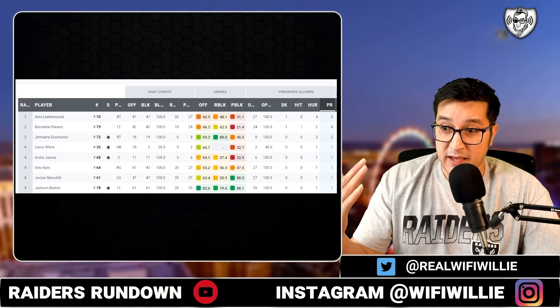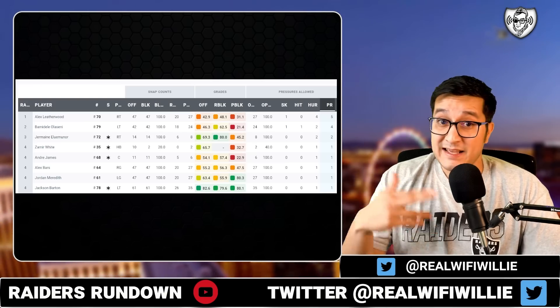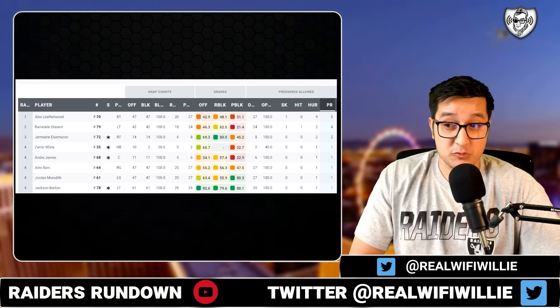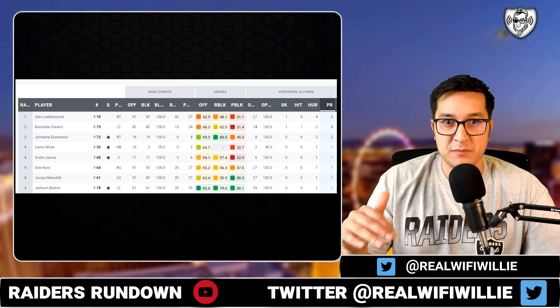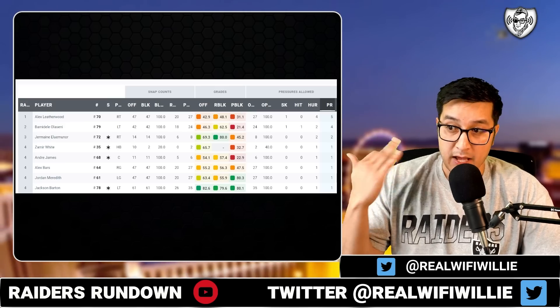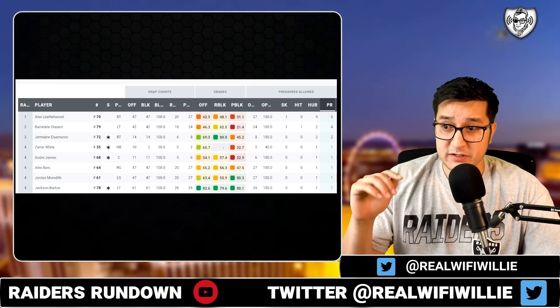He's competing with Amik Robertson for that fifth or sixth spot at cornerback. We already know we've got Nate Hobbs, Rock Ya-Sin, Trayvon Mullen, and Anthony Averett — that's four spots taken. So who's going to be the fifth cornerback? Amik Robertson and Sam Webb are competing. You saw Amik Robertson come on a blitz, and I thought that was really special. He's done this multiple times through preseason, kind of showing the dynamic he brings as a more physical cornerback, despite being one of the shorter guys playing the slot.